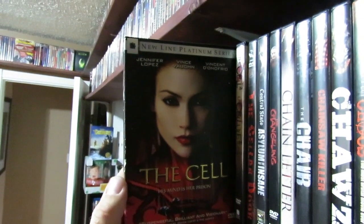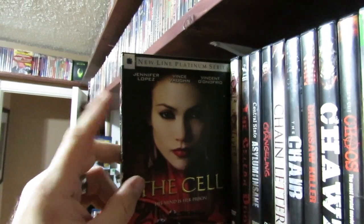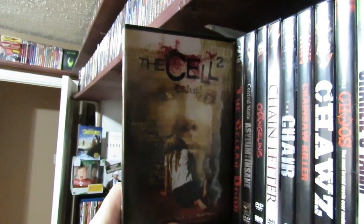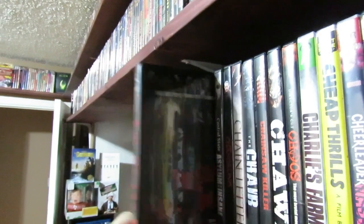Jennifer Lopez in The Cell — actually a really decent film. If you've never seen it, check it out. I know this one has a Blu-ray release. The Cell 2 — I've actually never seen it. I've never heard really anything good about it, so it's always kind of been on the back burner. I'll watch it someday though.